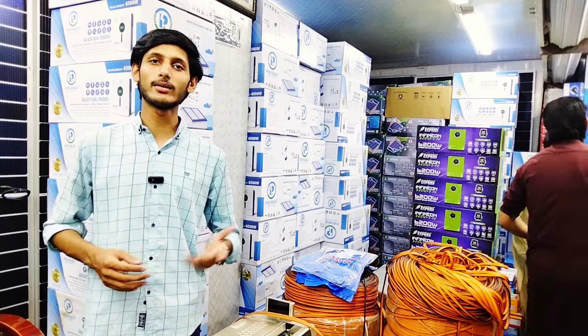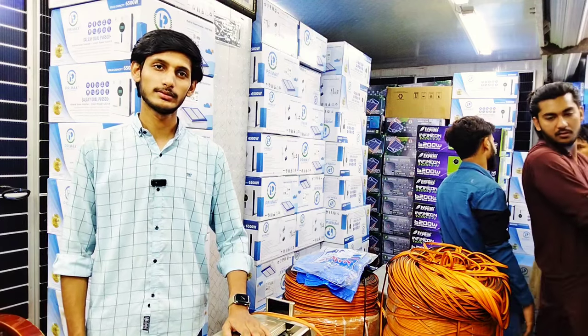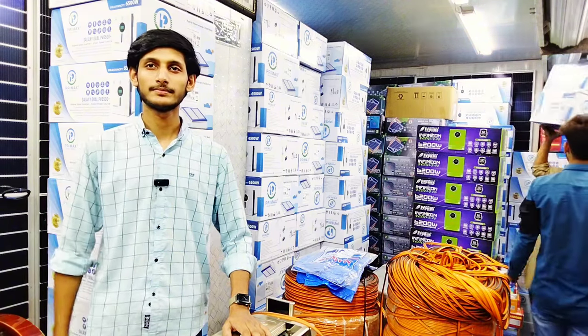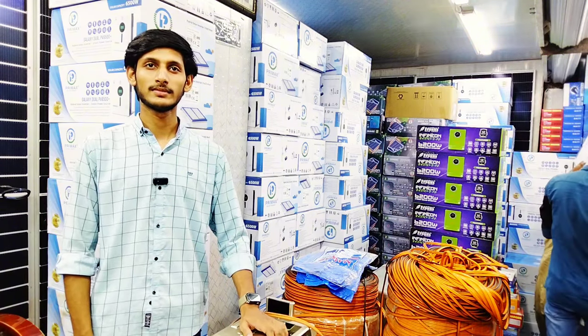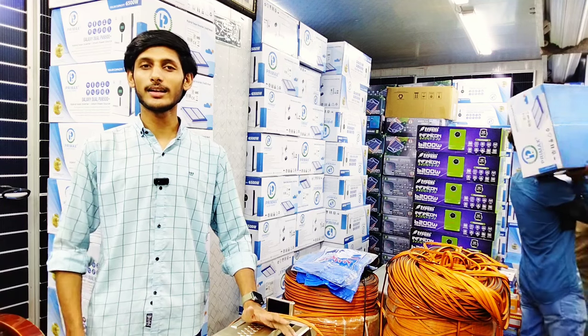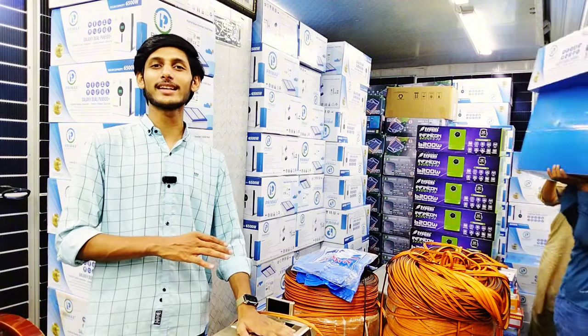Regarding after-sale service: once the product is installed, you do not need to worry. This company provides reliable ongoing support.